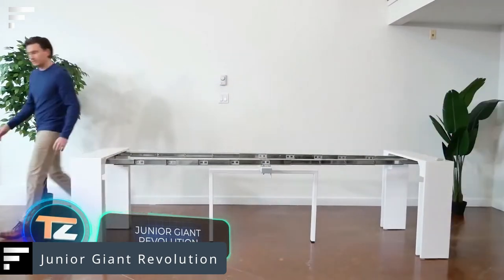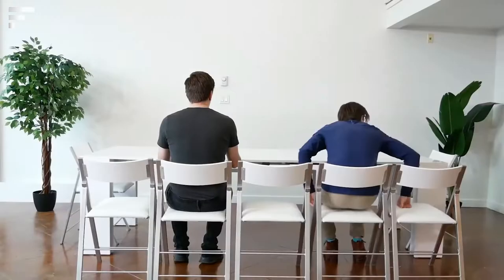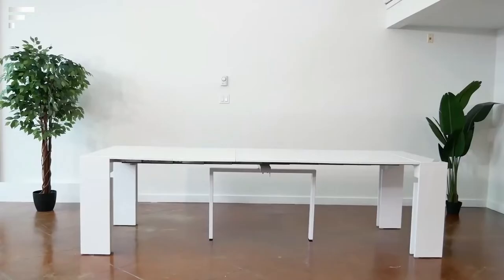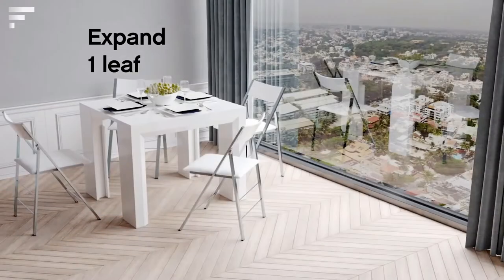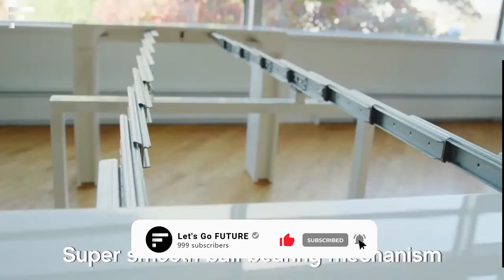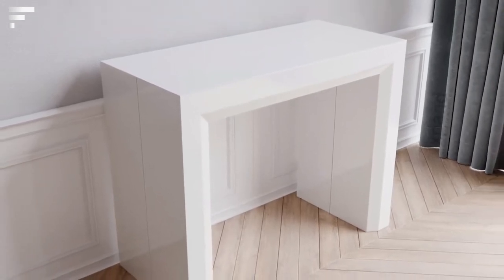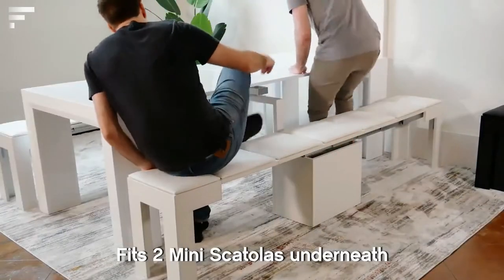Junior Giant Revolution — no matter how many people you invite for dinner, you won't be short of space with this table, and it won't take up more space than necessary. It's a transforming table where you can change the length of the surface and consequently its capacity. The secret lies in a sliding base — with a slight effort, the distance between the table legs changes, and the empty space is covered with special panels. The maximum capacity is 12 people, with a length of 108 inches. In its most compact position, the table is only 17.3 inches long. It can be supplemented with a folding bench or folding chairs. Its price is about two thousand dollars.